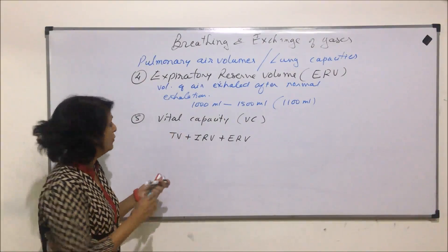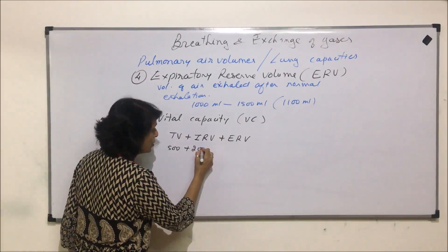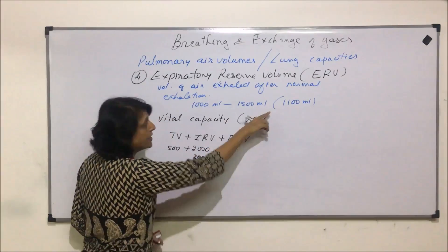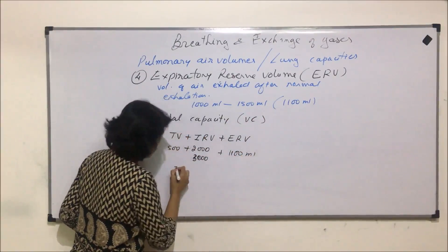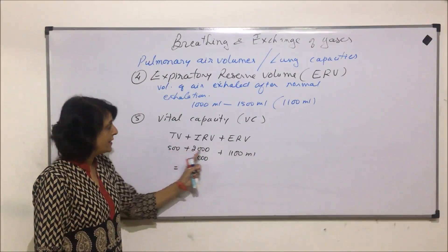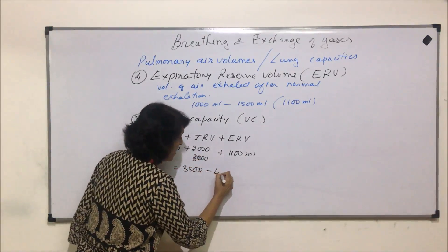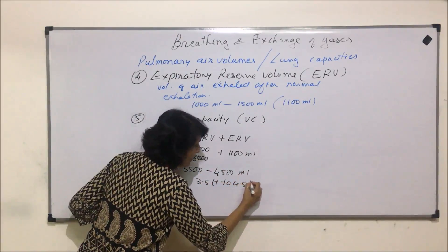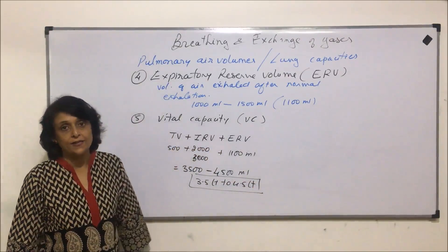If we calculate the volume: tidal volume is 500 milliliters, inspiratory reserve volume is 2000 to 3000 milliliters, expiratory reserve volume averages 1100 milliliters. So the total range would be approximately 3500 to 4500 milliliters — that is 3.5 liters to 4.5 liters of air that comes under vital capacity.